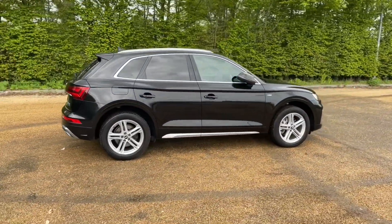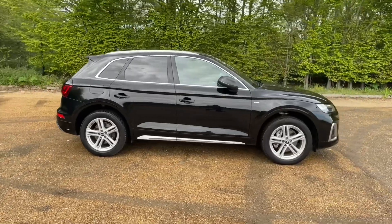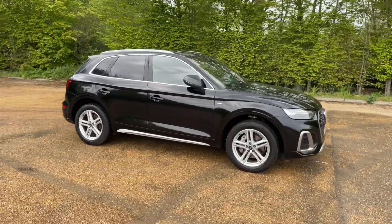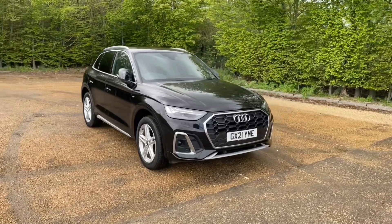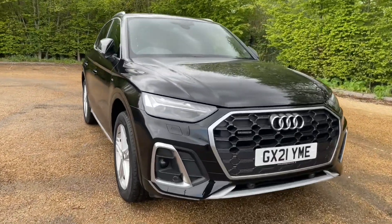Registered in March 2021, this Q5 S-Line is finished in Mythos Black metallic paintwork. The 19-inch five twin-spoke style design alloy wheels give you a very classy and impressive look on the road.